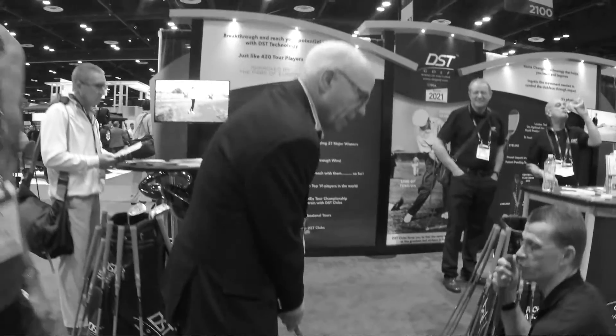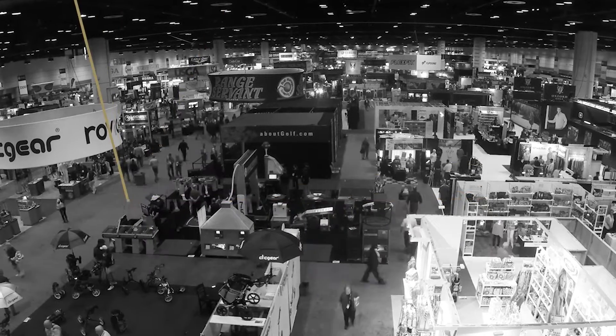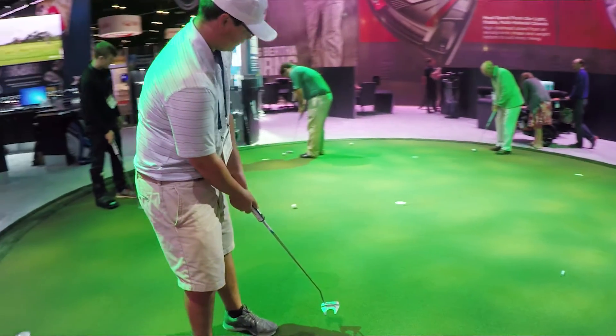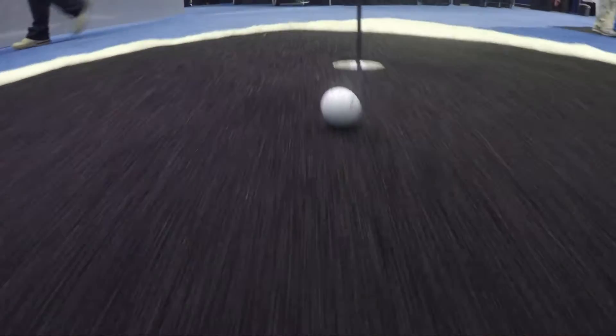In the following videos, get a sneak peek of the show floor, including key areas to help you keep up with trends, discover something new, and connect with fellow golf industry professionals. More than three quarters of attendees visit the PGA Merchandise Show each year with the main goal of discovering something new and staying up on the latest trends.